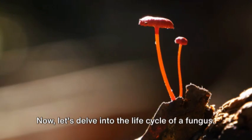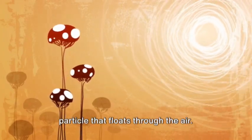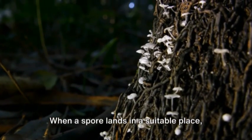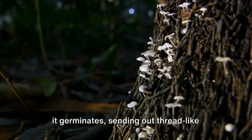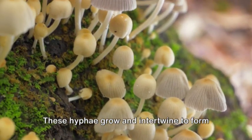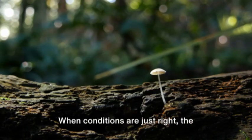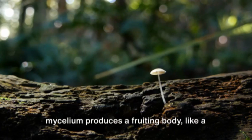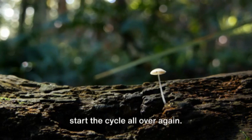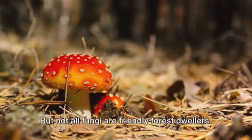Let's delve into the life cycle of a fungus. It starts with a spore, a tiny seed-like particle that floats through the air. When a spore lands in a suitable place, it germinates, sending out thread-like structures called hyphae. These hyphae grow and intertwine to form a network called a mycelium. When conditions are just right, the mycelium produces a fruiting body, like a mushroom, which releases new spores to start the cycle all over again.